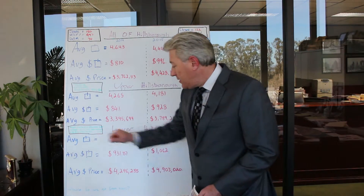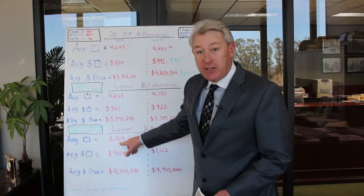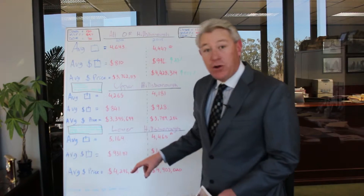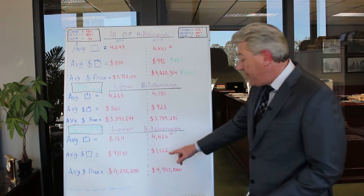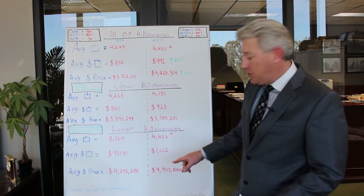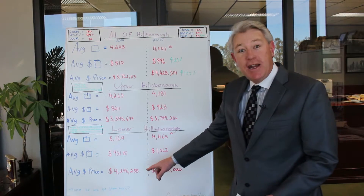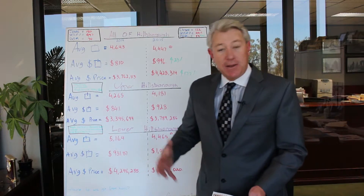For Lower Hillsborough, the average size home that sold in 2014 was 5,164 square feet, and in 2015 was 4,465 — again, a smaller home. There was one particular sale in Hillsborough in 2014 that probably skewed that number — it was a very large home. The average price per square foot in Lower Hillsborough for 2014 was $931.87. In 2015, that number jumped to $1,062 — huge. The average sales price in 2014 was $4,296,288, and in 2015 a massive jump to $4,903,020.